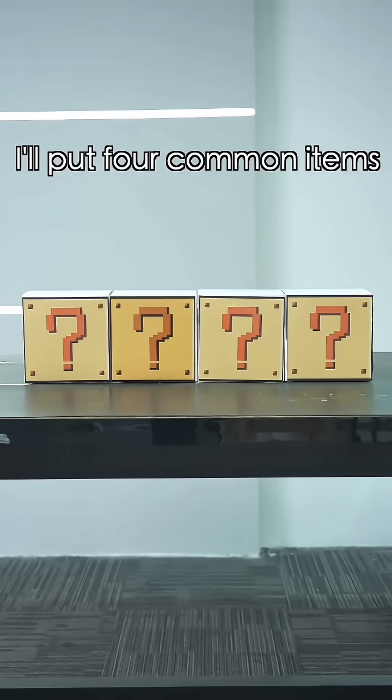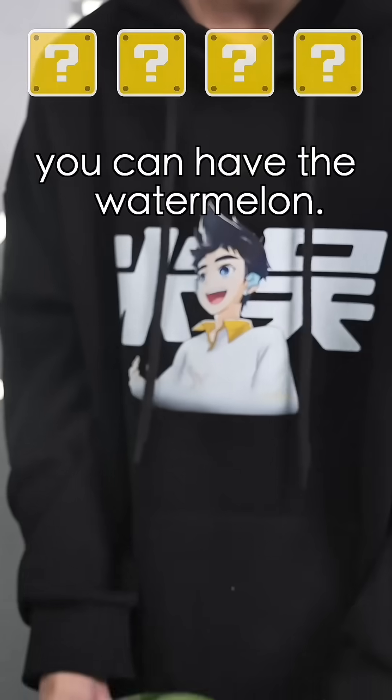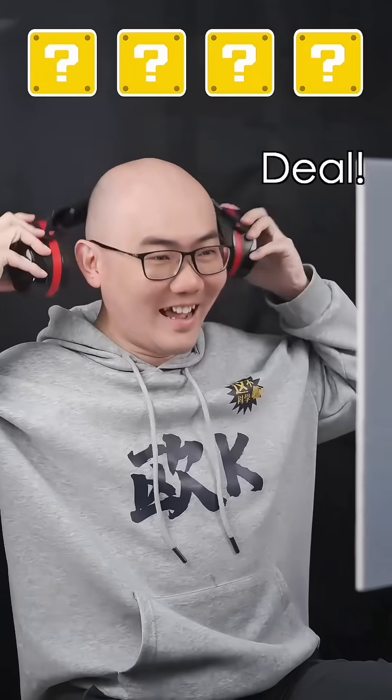Let's make a bet. I'll put four common items in front of it, and if you can guess what they are, you can have the watermelon. Deal? First one.